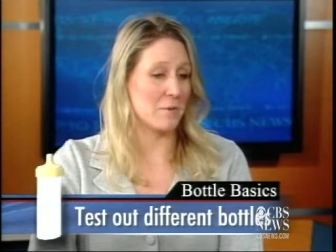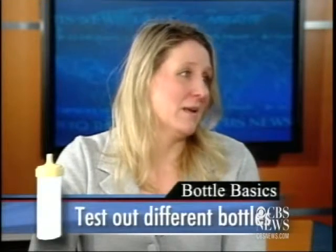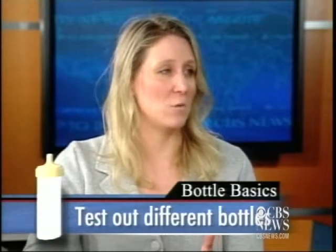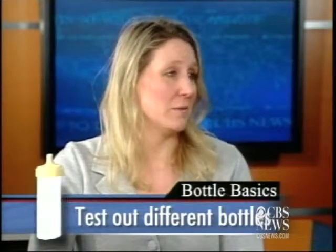You start off asking your friends or relatives — what works for your niece or nephew. Personal recommendations are a great starting point. But here's what people forget: the person who ultimately picks the bottle is your baby. You don't know what your baby's going to want until you have your baby in your arms. So instead of buying a huge kit of any one brand, get a few of a couple different brands and see what your baby prefers.